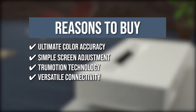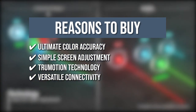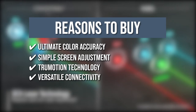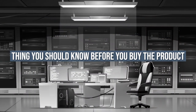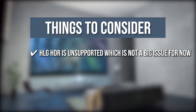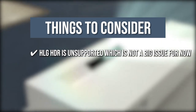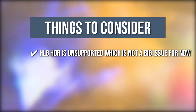Versatile Connectivity: Aside from Bluetooth and USB plug-and-play, it also supports wireless mirroring to project content from mobile devices onto a large projection screen. The thing you should know before you buy: HLG HDR is unsupported, which is not a big issue for now, but could be in the future when ultra-high-definition broadcasts and some streaming services use that format more steadily.